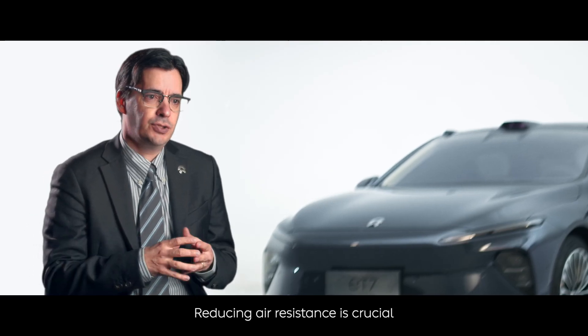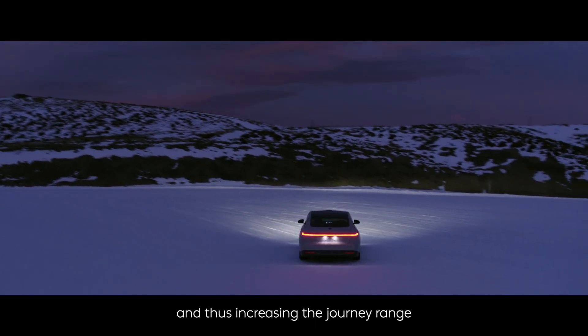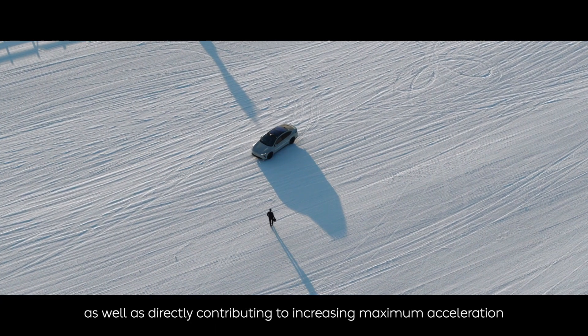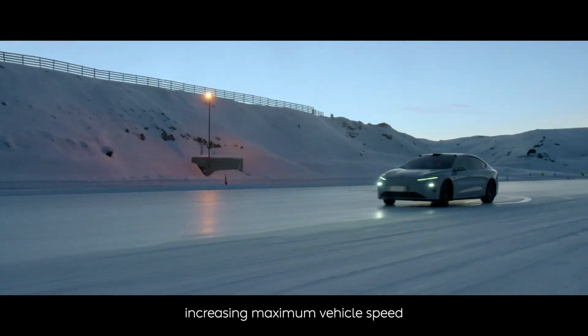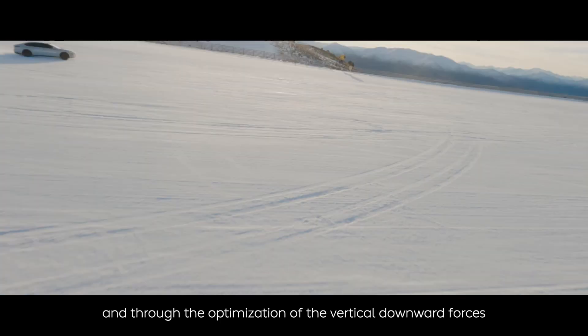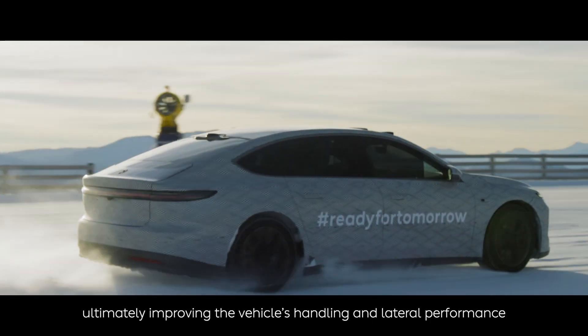Reducing air resistance is crucial for reducing a vehicle's energy consumption and thus increasing journey range, as well as directly contributing to increasing maximum acceleration, increasing maximum vehicle speed, and through the optimization of vertical downward forces, ultimately improving the vehicle's handling and lateral performance.